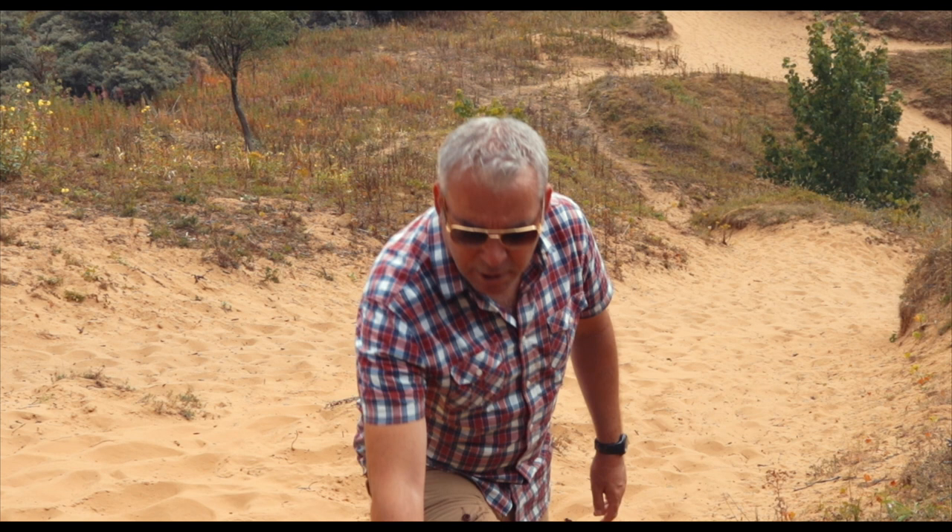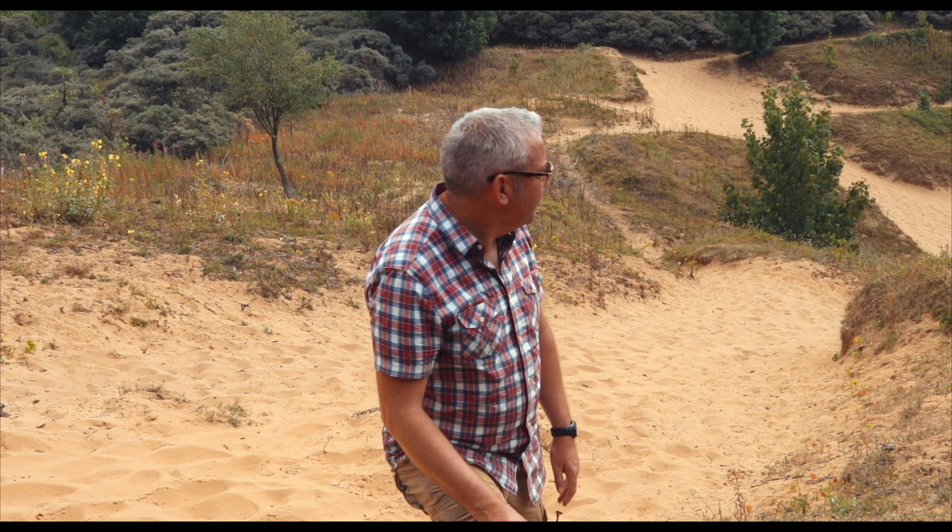Since they filmed scenes from Lawrence of Arabia here, more and more of this grass has grown to stabilise the dunes. It's far greener than it used to be.